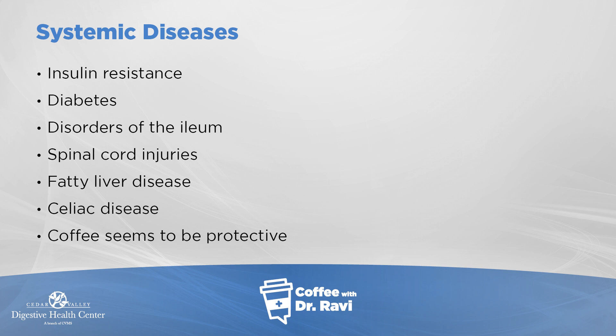If the small bowel is diseased, if there's spinal cord disease, fatty liver disease, or celiac disease, all of these can make people more prone to developing gallstones. By the way, coffee seems to be protective.